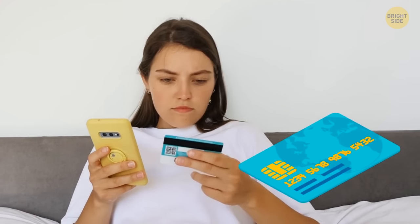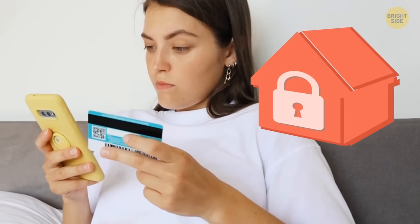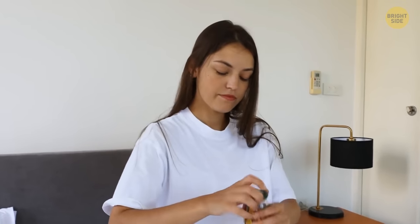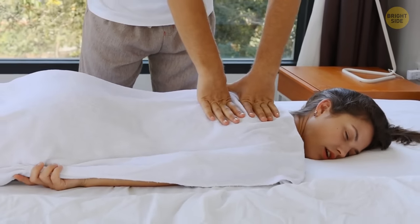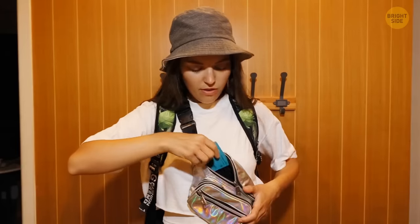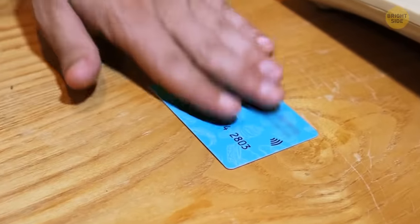Many hotels only accept credit cards as a form of payment, and without one, you won't be able to book a room directly or use the paid services provided by the place. During your vacation or business trip, you might use the mini bar or other paid services that you'll only have to pay for at checkout. If your debit card doesn't have enough funds to cover all your expenses, the hotel has no means to get their money apart from suing you. If you pay with a credit card, all the additional costs go to the bank, and everyone's happy.